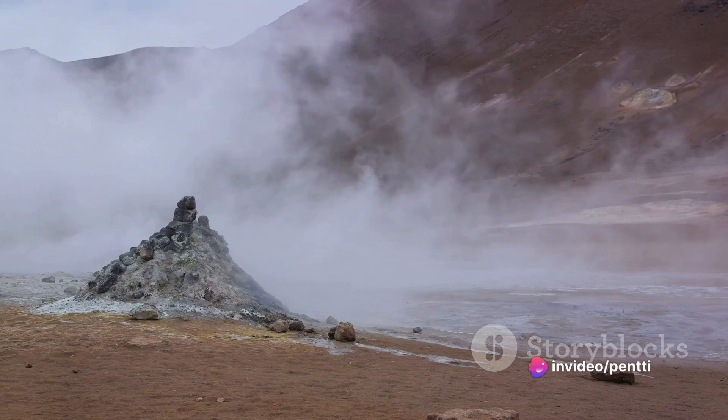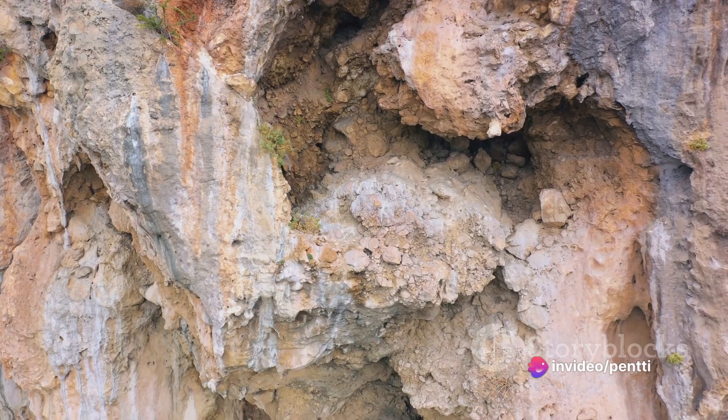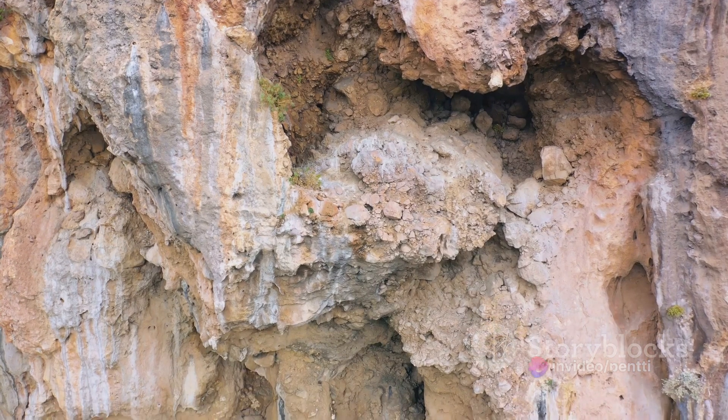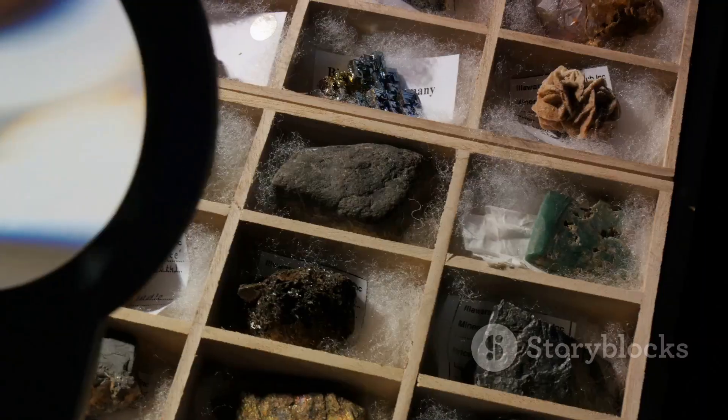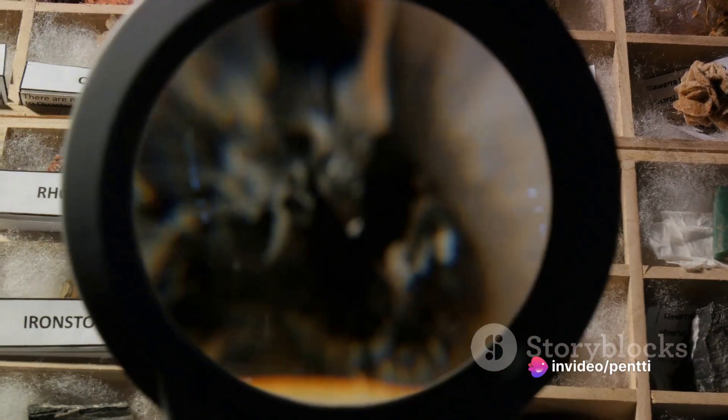But why Colorado? The state's volcanic history plays a significant role. Geodes form in volcanic rocks or limestone, and Colorado has plenty of both. The state's geology also includes numerous mineral deposits, which contribute to the formation of geodes.